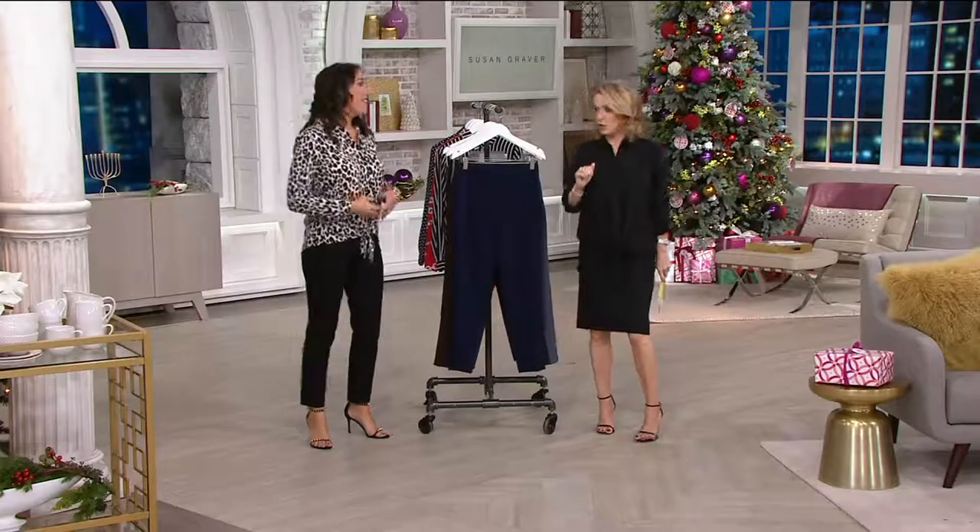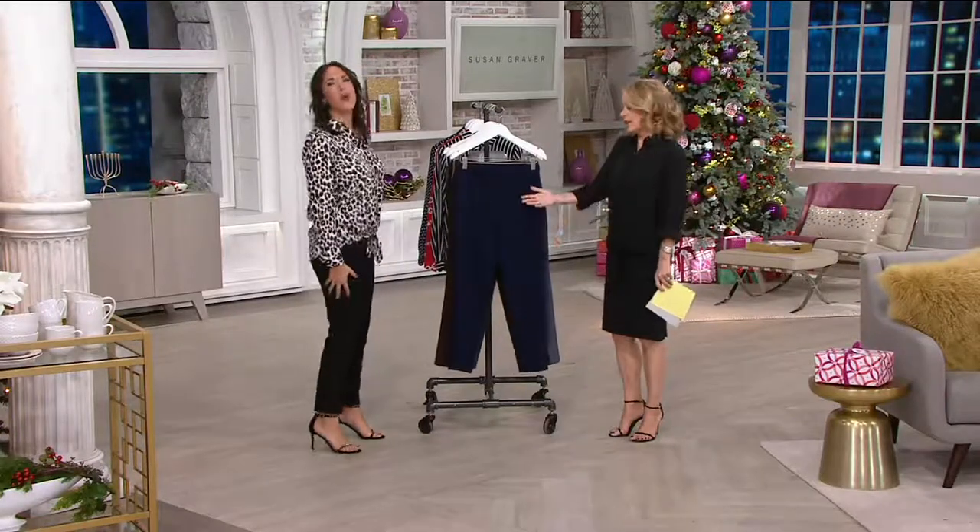These pants look phenomenal on you. Thanks, girl. Well, you look good, honey. They're so comfortable.